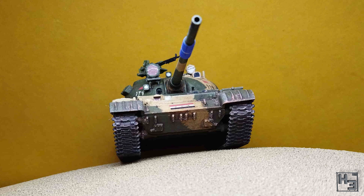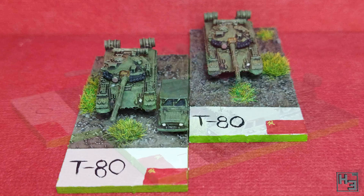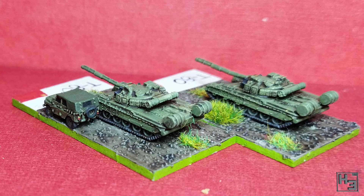This is not the only entry that Trekan submitted. The second entry, as you might guess, is a pair of T80s and a bonus UAZ 469. Nice. These are 285th scale models from GHQ and they're painted rather nicely.